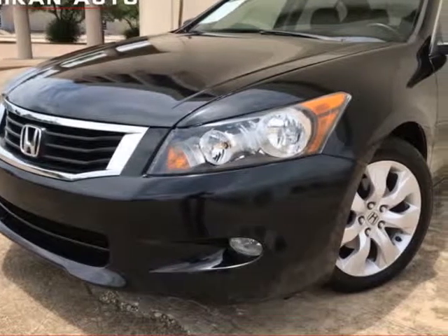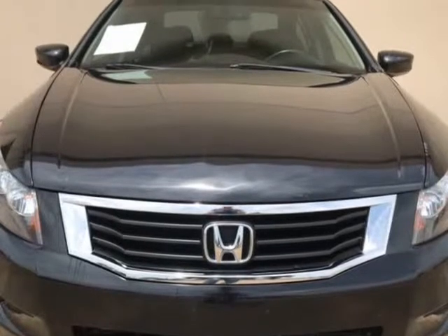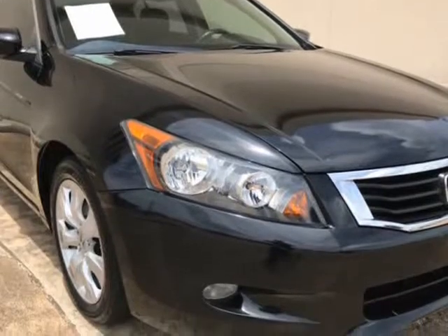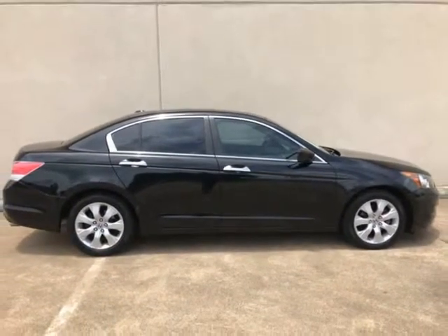This 2010 Honda Accord is brought to you by Nikon Auto LLC. 2010 Honda Accord XL with navigation, leather seats, sunroof, power seats, heated seats, power locks, power windows, power mirrors, two sets of remote entry key fobs and one spare key, and so much more.